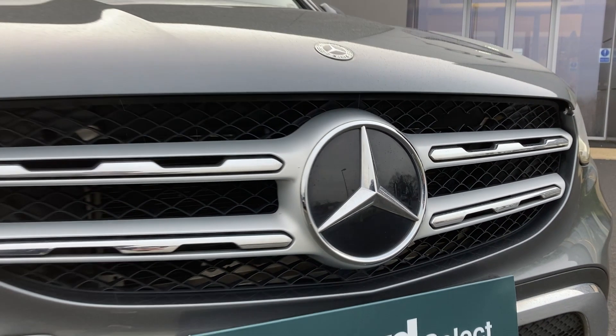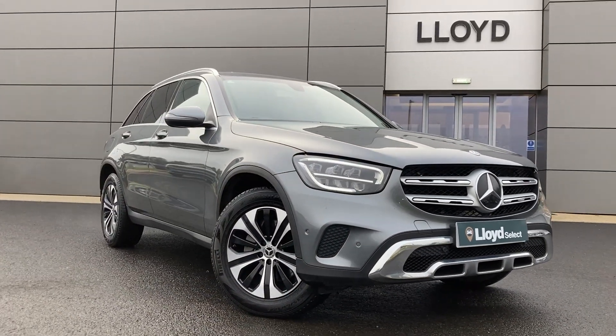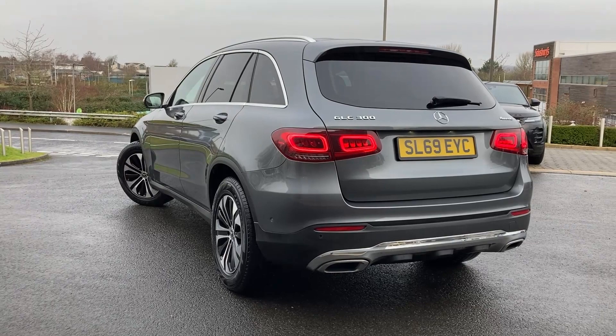Here at Lloyd Select Council we are pleased to present this Mercedes-Benz GLC 300 4MATIC Sport, finished in selenite grey metallic exterior paint, with 18 inch 5 split spoke diamond turned alloy wheels.